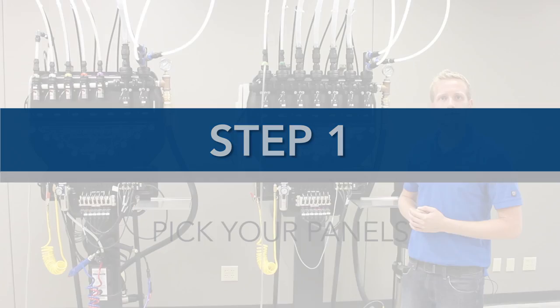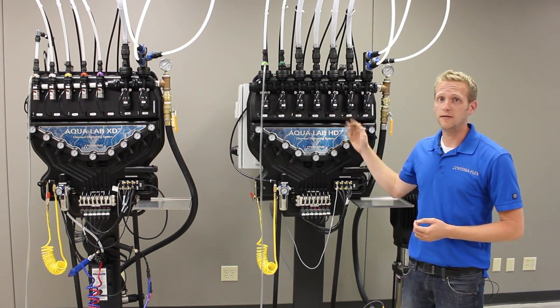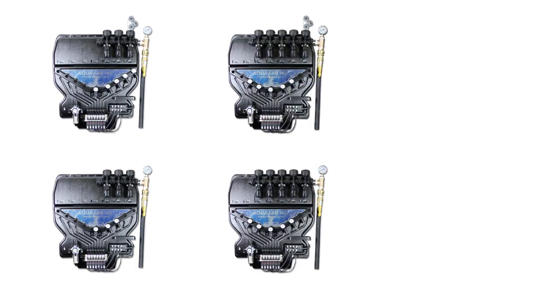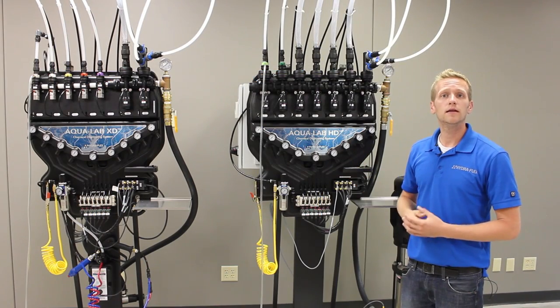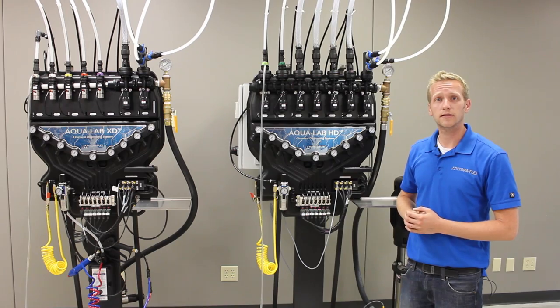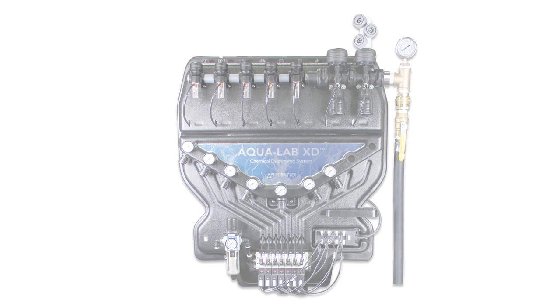Step one: pick your panels. Two new dispensing types are available. The Aqualab HD is now available with either three, five, or seven high flow BAM valves. The Aqualab XD is what we like to consider our crossover system and controls up to seven applications. It's a combination of five standard flow valves and two high flow valves.